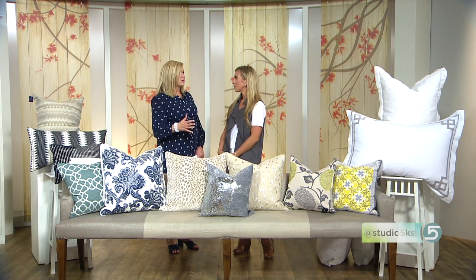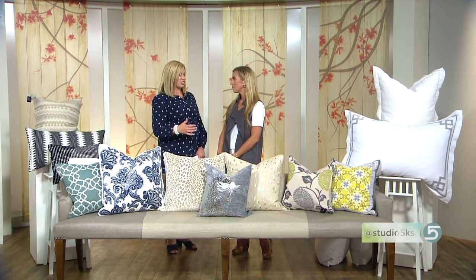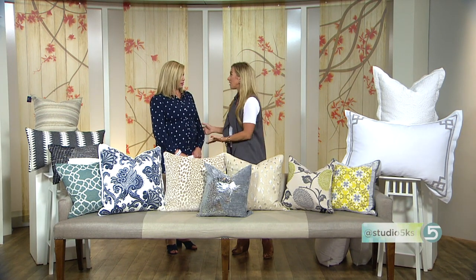Pillows are every woman's go-to accessory when we want a fresh feel in our home. They're affordable and really easy to interchange. Absolutely — it's the easiest way to inject pattern, color, and instant oomph and softness to your space.